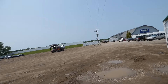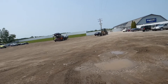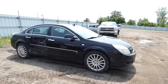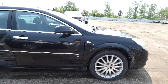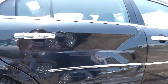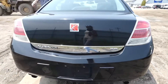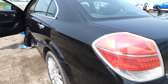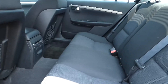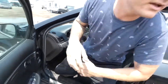Alright guys, vehicle number two. We got a 2007 Saturn Aura - it was hit in the passenger side back door, and literally it only hit the door. This is why we love Copart - look at it, it's a nice car. I actually owned one of these before. These are actually really nice cars, pretty clean on the inside. Let's go get our paperwork.